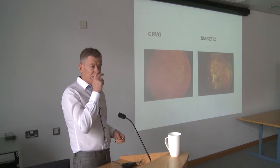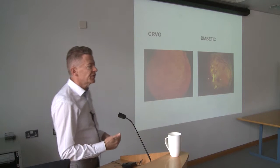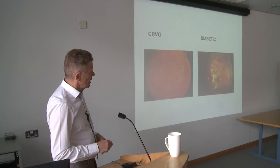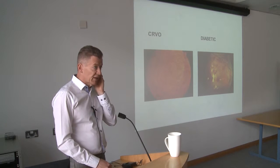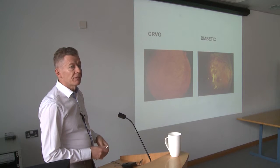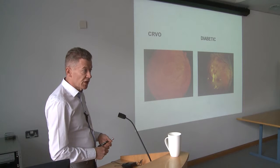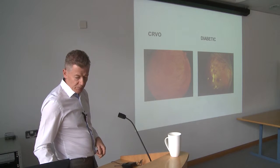That's why we do screening now in diabetes — a national screening programme has been rolled out to detect these things, because a lot of it is treatable. Similarly, sometimes people can get a blockage in a vein, which is important for that patient's vision but also may be a sign of significant atherosclerosis elsewhere. They need their heart checked out, their carotid arteries checked, and a full medical to make sure there are no other underlying issues.